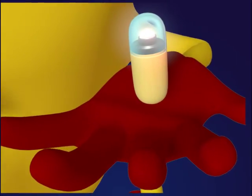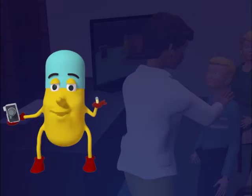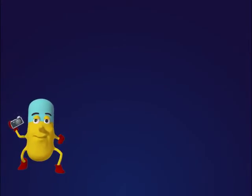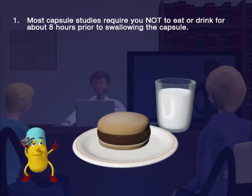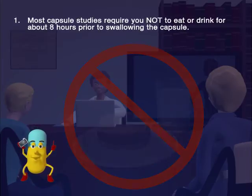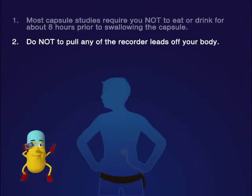In real life, capsules don't talk. But I hope you enjoyed our story. Working with healthcare professionals to make patients healthy makes me the happiest Cappy in the world. Here are some tips to get the most out of this test. One: follow your doctor's directions carefully before the study. Most capsule studies require you not to eat or drink for about eight hours prior to swallowing the capsule. Two: once you swallow the capsule, make sure not to pull any of the recorder leads off your body.